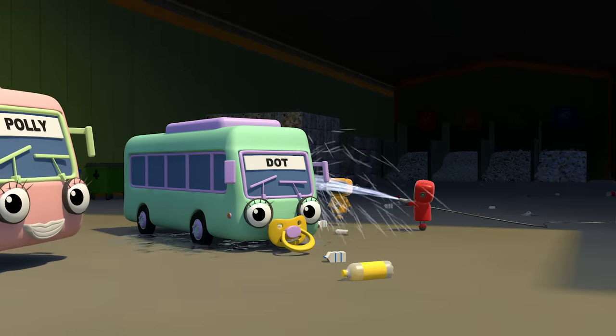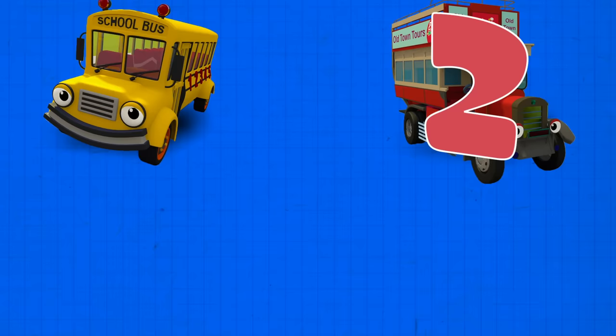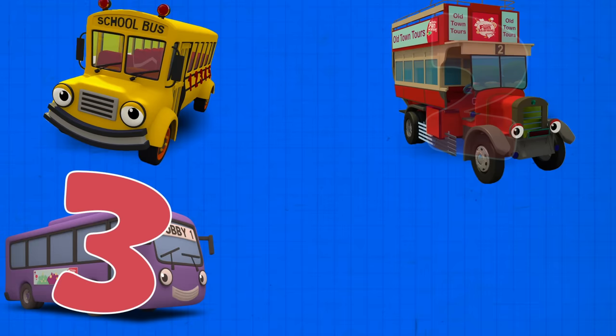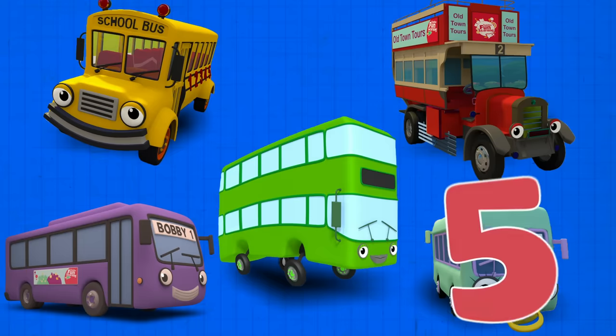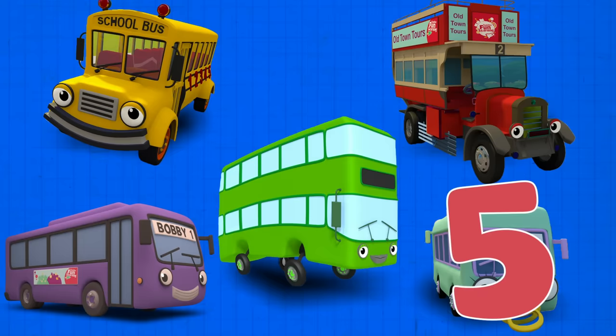Let's count those buses one more time. Sammy the school bus is number one. Oscar the old bus is number two. Bobby the bus is number three. Debbie the double-decker bus is number four. Dot the baby bus is number five.